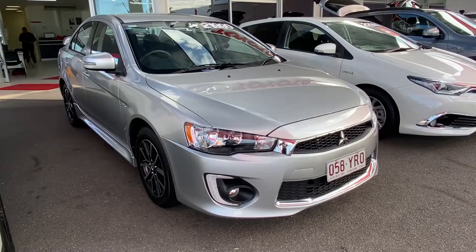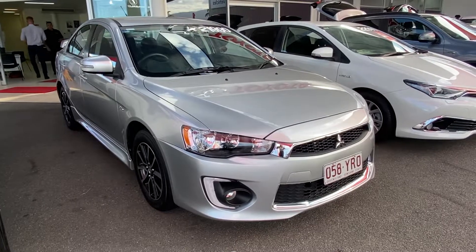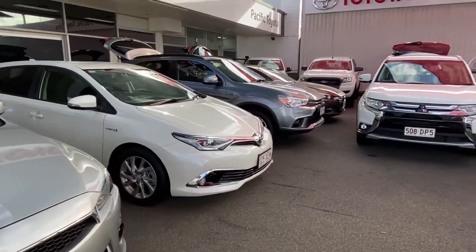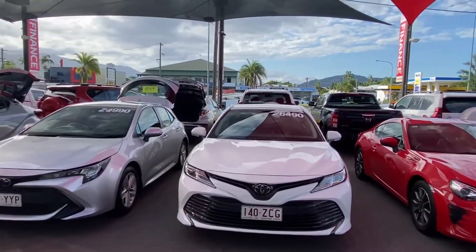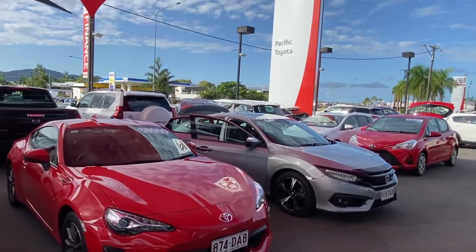Hello and welcome to our virtual tour of our 2017 Mitsubishi Lancer ES Sports. A little bit about us here at Pacific Toyota and Lexus of Cairns. Standing at one of two of our pre-owned vehicle yards, we've got close to 200 vehicles in stock and go through about 180 on any given month, making us one of the largest pre-owned vehicle departments here in Queensland.